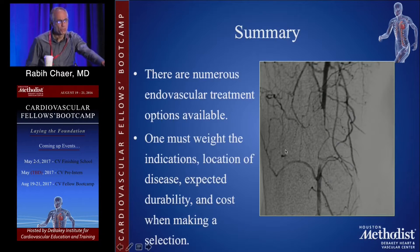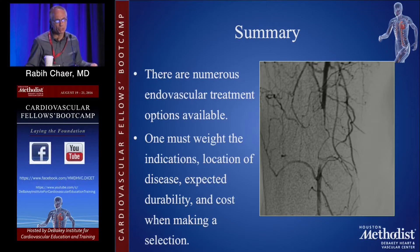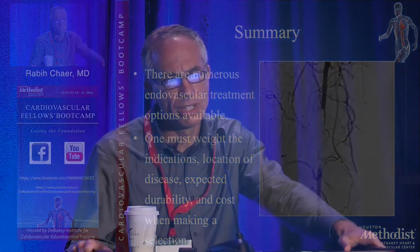In summary, there are numerous endovascular treatment options available. You have to make your own decision as to what the data means to you and your patient population and what devices you have in your armamentarium. You have to put a lot of information together to decide how to approach a lesion — starting with the patient, the indication, the presenting symptoms, the comorbidities, the location of the disease, the expected durability, and the cost when making your decision.